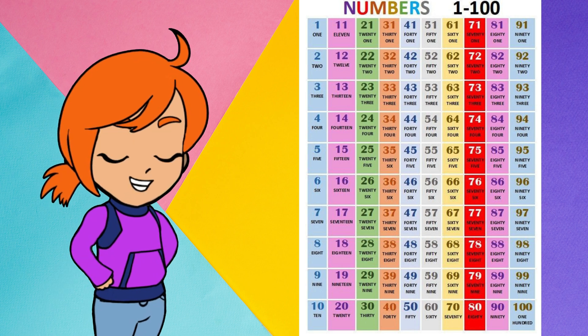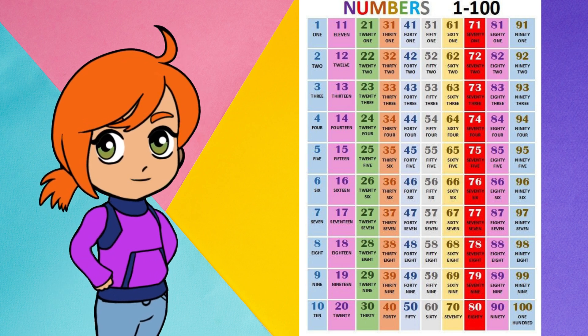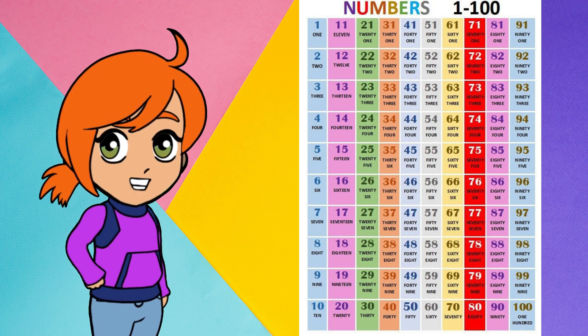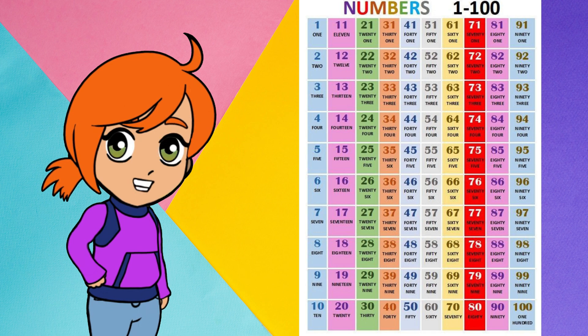76, 77, 78, 79, 80, 81, 82, 83, 84, 85, 86, 87, 88, 89, 90.